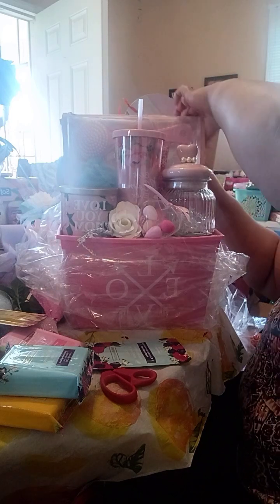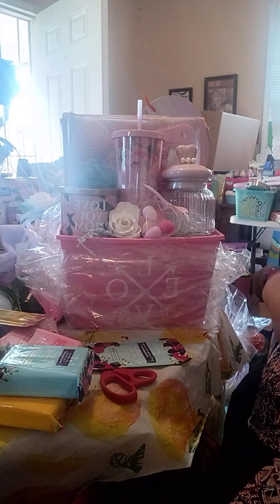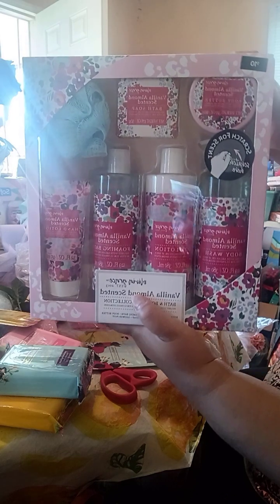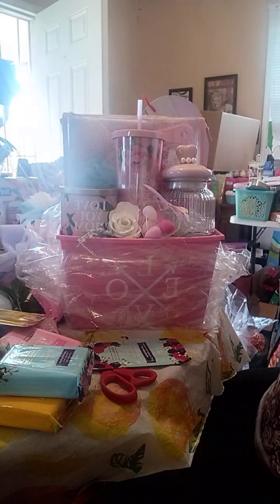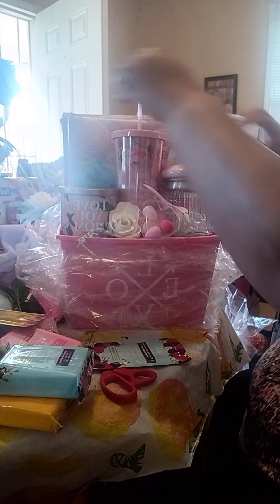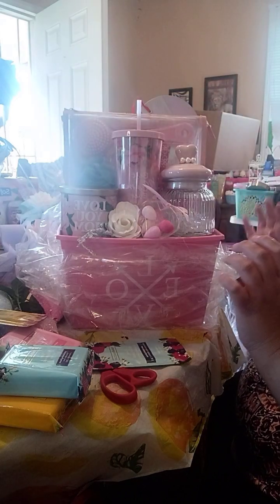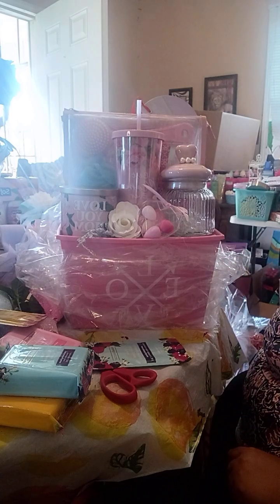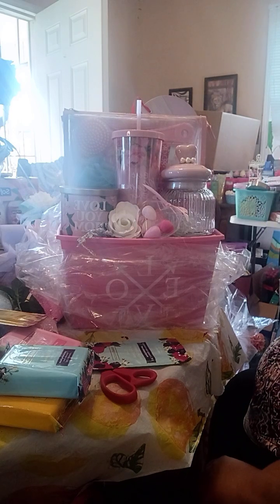I found these gift sets from Walmart and I got them after Christmas. So they were $10 and I paid $5. This one is just a smaller version of that. It has the lotion, body wash, the foaming bath — all that good stuff in there.